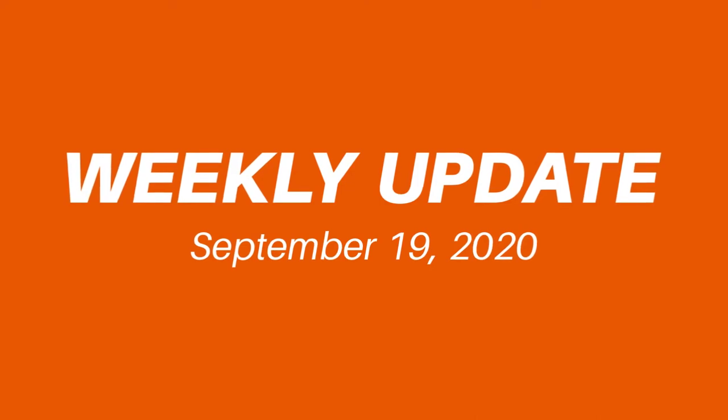Hi again everyone, Amy here. This is your weekly update for Saturday, September 19th, 2020. September 19th was scheduled to be our annual fall festival, but just like anything fun these days, unfortunately it was canceled. That means next week was supposed to be Barden's Mum Festival, which unfortunately is also canceled. But yesterday I thought it'd be fun to go down there and see how the mums are doing, and I took a few pictures.